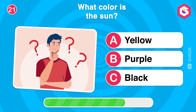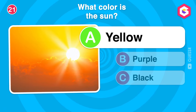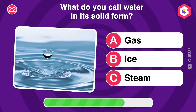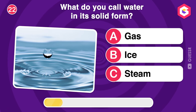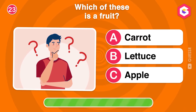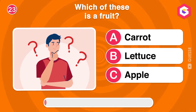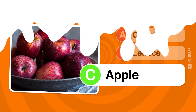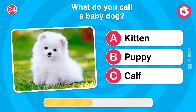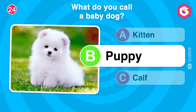What color is the sun? What do you call water in its solid form? What do you call a baby dog? Puppy is right! Puppies are young dogs, and they're known for being playful and cute.